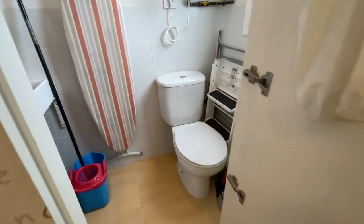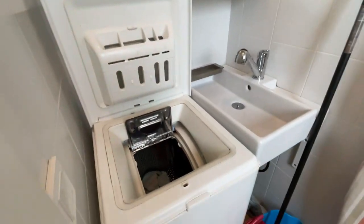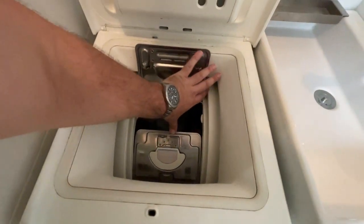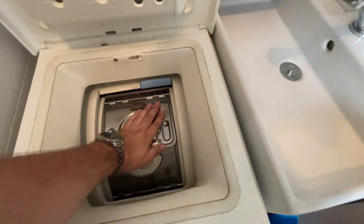Fridge. Half bath. With a washer-dryer combo, which is kind of cool. You've gotta close it up — probably gotta use two hands.